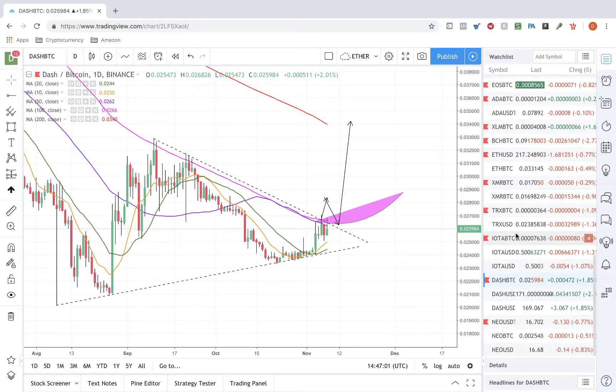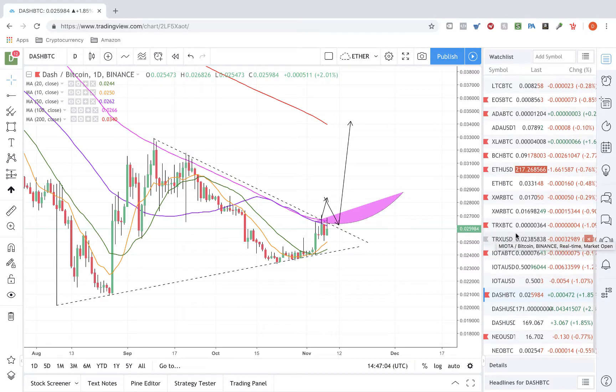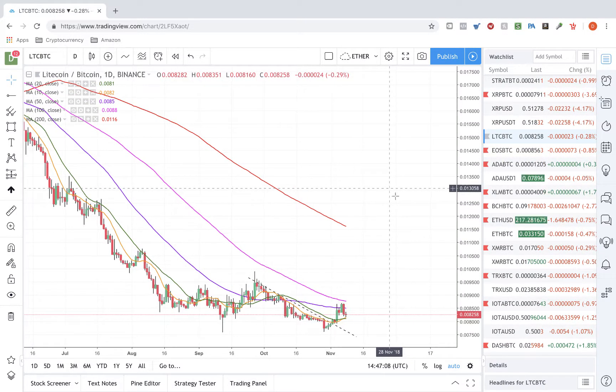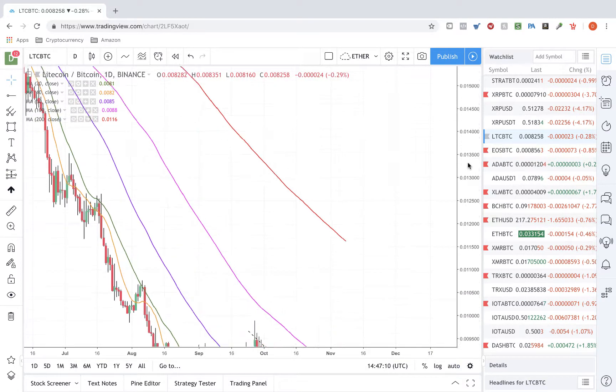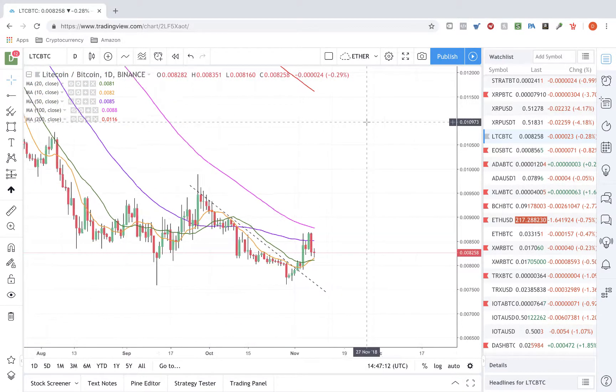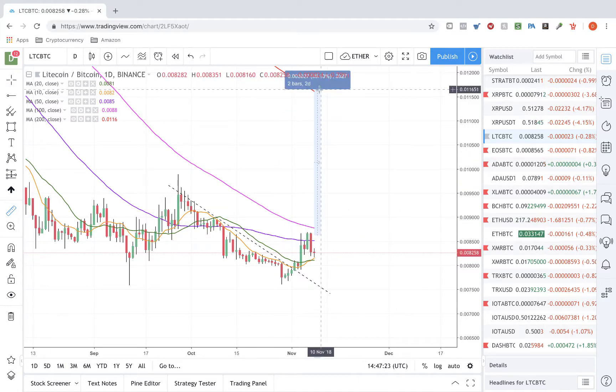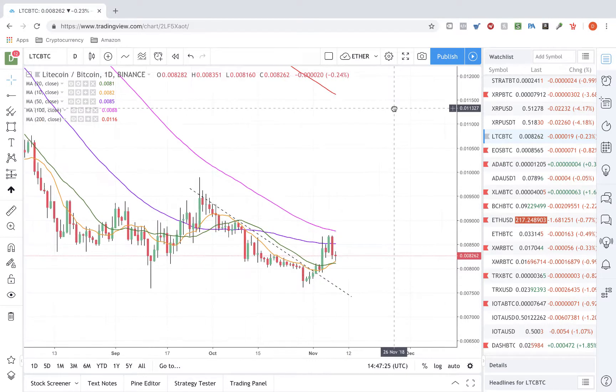Sometimes what you think will be bullish news really doesn't move the price. DASH has broken out of a downward trend and is holding the MAs — the 10 and 20 have crossed. It needs to get above the 50 and then above the 100, and then it's lights out to the 200 MA, which is a big move.